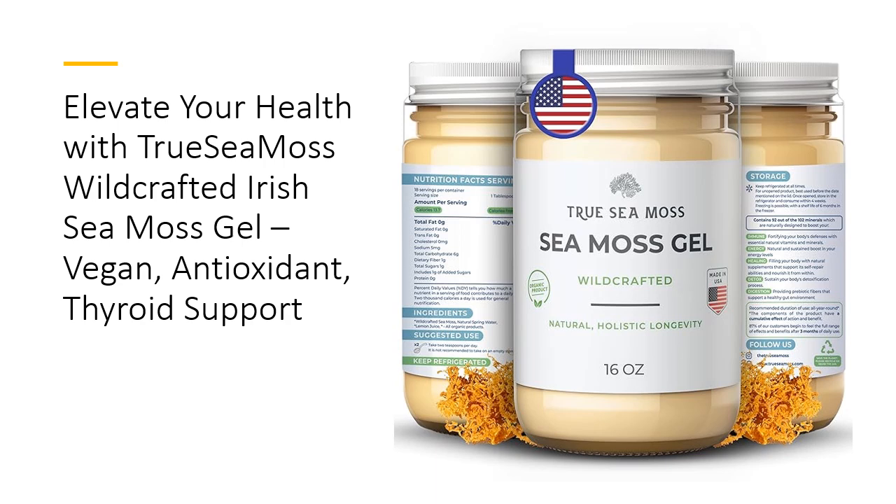This vegan-friendly gel is packed with antioxidants, supporting your thyroid and digestion for overall wellness. Made in the USA, this original Sea Moss Gel is a must-have superfood for your daily routine, ensuring you feel your best every day.